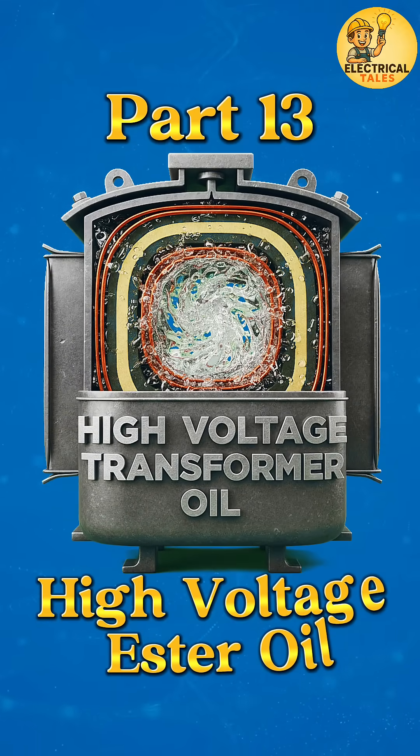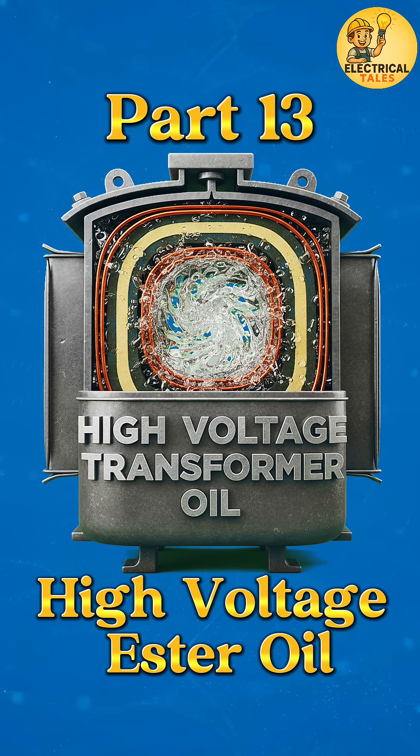Welcome to the Special Purpose Transformer Oils category. Now we move to the 13th type: High Voltage Transformer Oil.